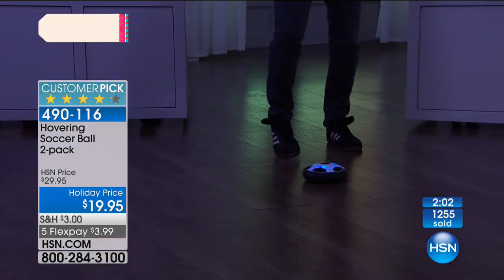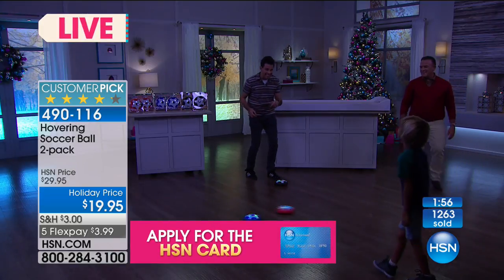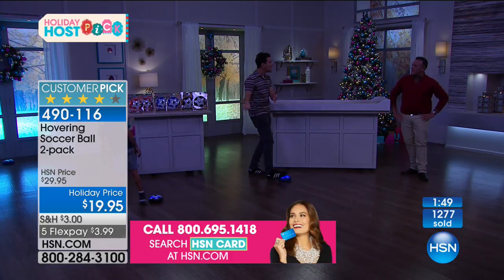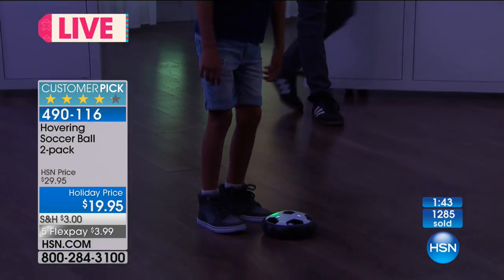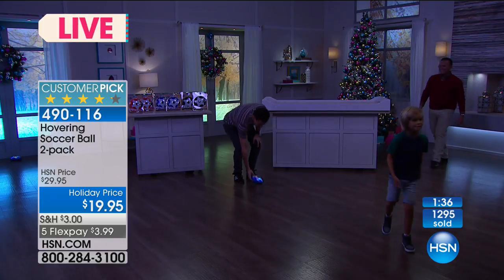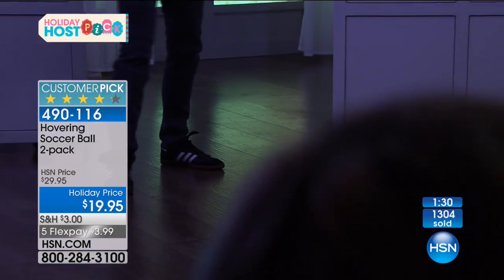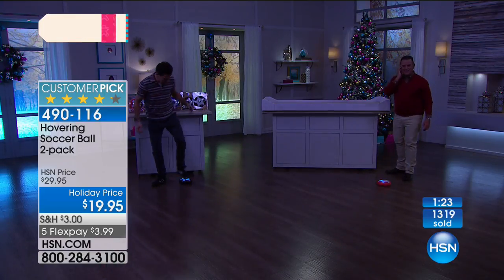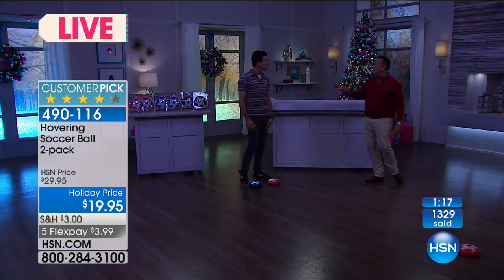Dylan got in trouble for playing ball in the house backstage - he broke a coffee cup with a real soccer ball. But here, we can still let little Dylan have fun with the Hover Soccer and he's not going to break anything. That's why it's mom and dad approved, grandma and grandpa approved. My dad can sit in his chair, kick this back and forth, and still have fun. The baseboards just bounce right off - super easy, super fun. All ages five and up, boys and girls.